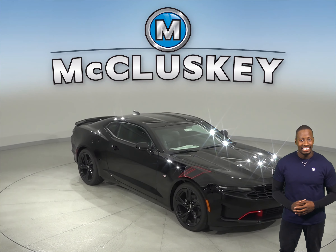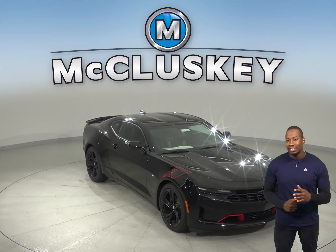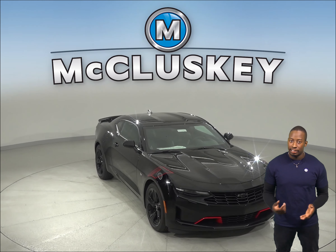If you're in the market for the 2019 Dodge Challenger, then you have to take a look at the 2019 Chevrolet Camaro.